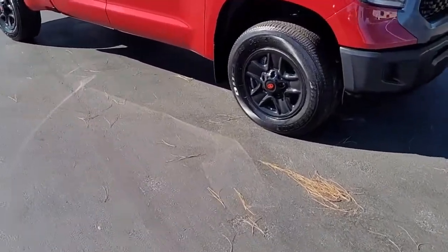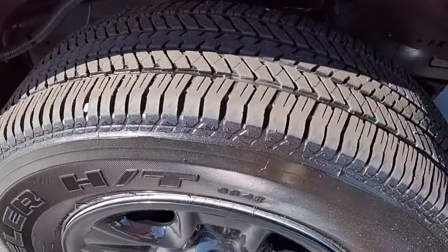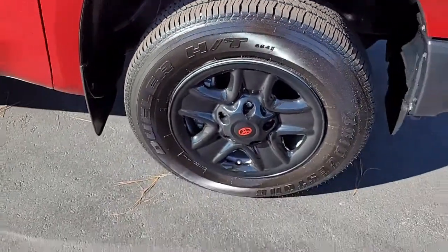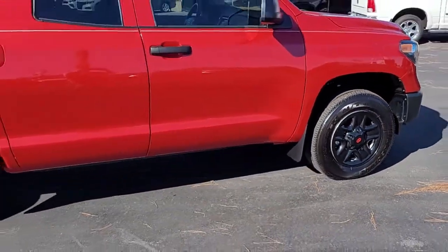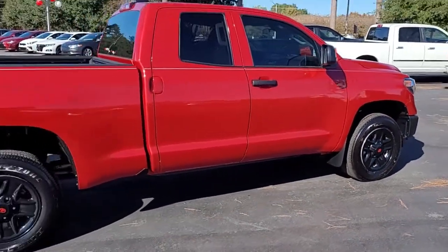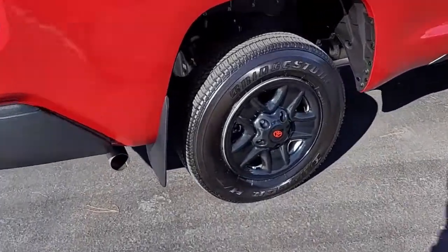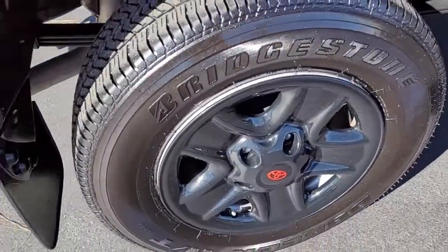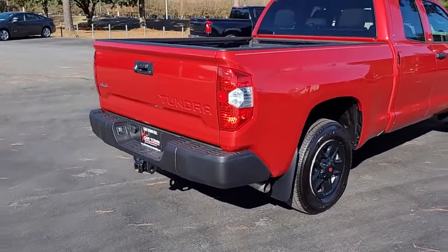I'm going to walk around this pickup truck and let you get a good look at it and see the condition that it's in and what all it has to offer. Notice the very good tread on the tires mounted on these black alloy rims — taking a closer look, I'm going to say those are not rims; looks like they might be hubcaps.